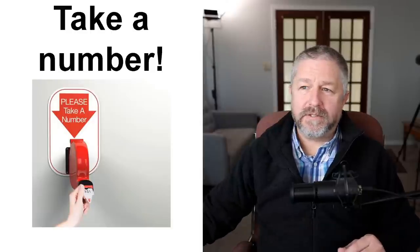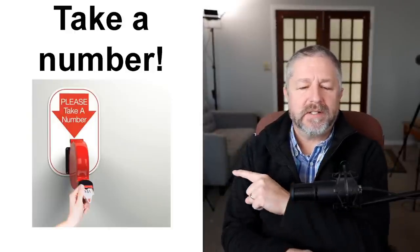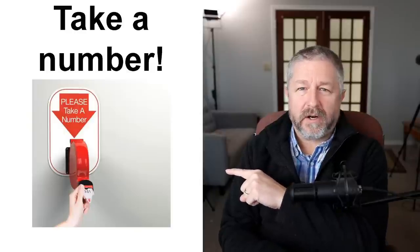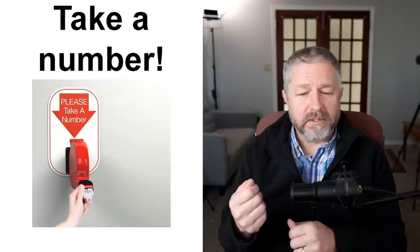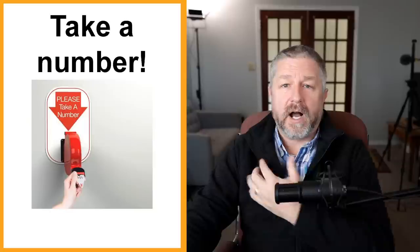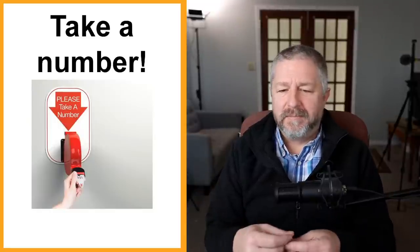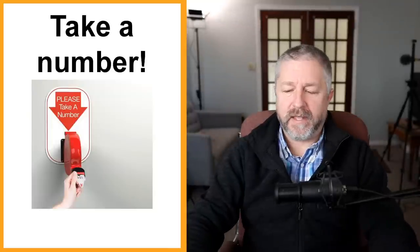Have you ever needed to renew your driver's license or gone to a doctor's office without an appointment? There are places where it says 'take a number,' with a little device where you pull a number out. We have this in our grocery store — if you want to buy meat from the butcher section, you take a number and when your number shows up on a screen, it's your turn to be served. If I went in person to renew my driver's license, I'd probably have to take a number and wait until my number is called.